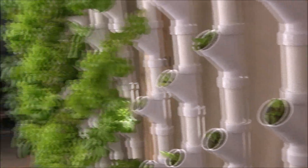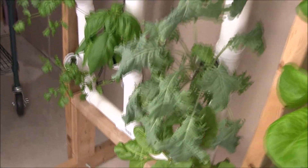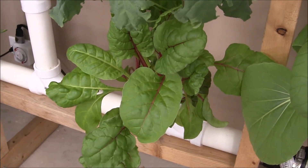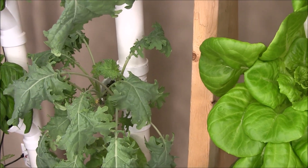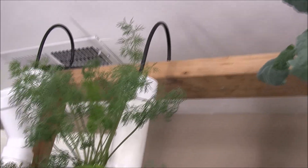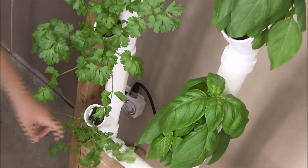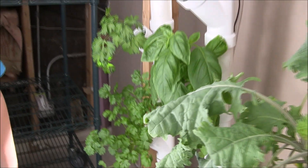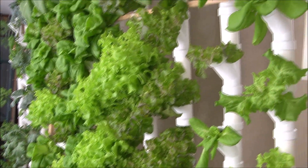Let's take a look at the herbs. We have a bunch of herbs: Swiss chard, kale, collard greens, more kale, dill, basil, Italian basil, Thai basil, parsley, cilantro, lettuce — all growing in our vertical tower hydroponics system.